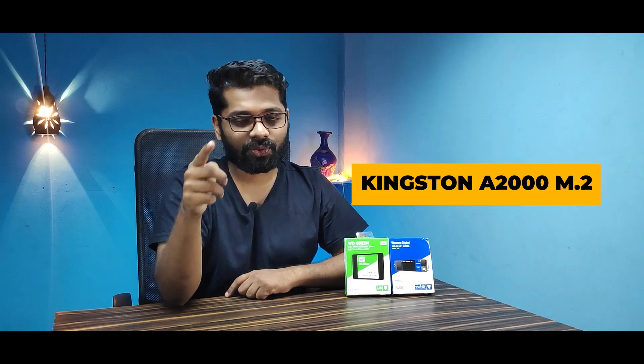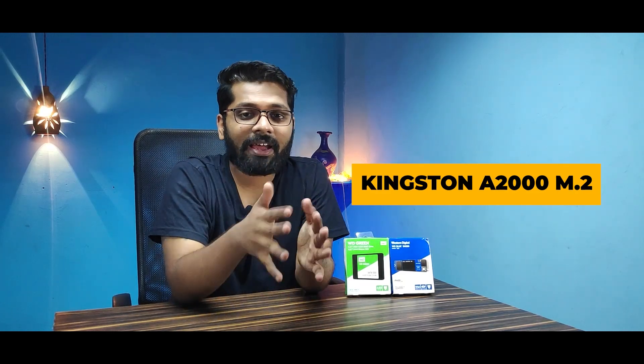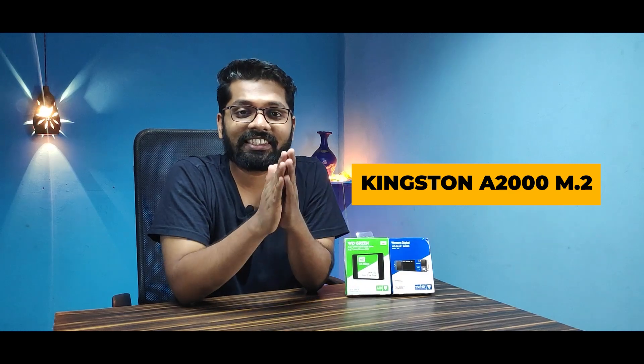Next on the list is the Kingston NVMe SSD A2000. This is the cheapest NVMe SSD you can buy. If you're tight on your budget, please do go ahead and check the Kingston, because it delivers more value for the price. It has read and write speeds of around 2 GB per second. Other than that speed limitation, it is a great option.